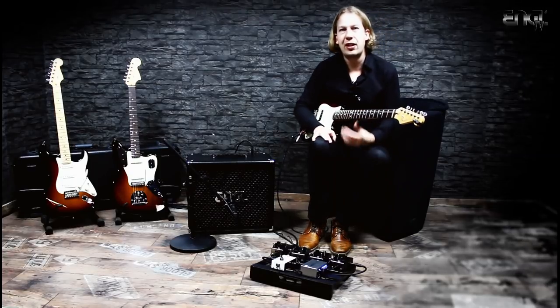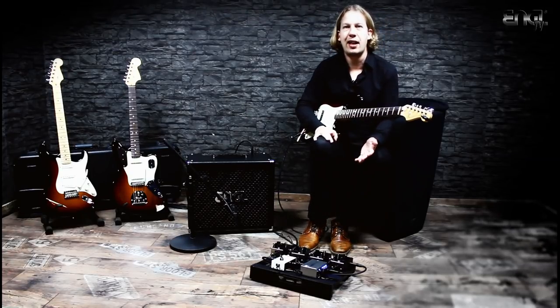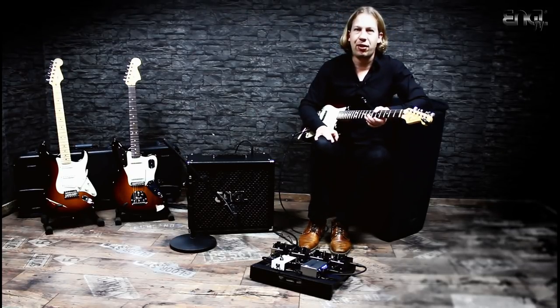All right, see you at the NAMM show, see you in Anaheim. Stop by the Engel booth, we can't wait to see you there. Bye, safe travels.